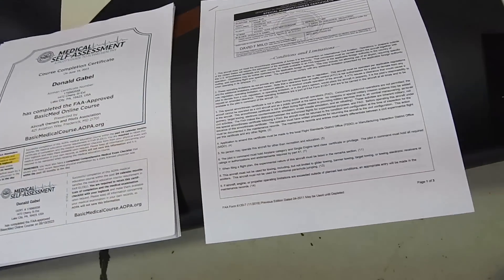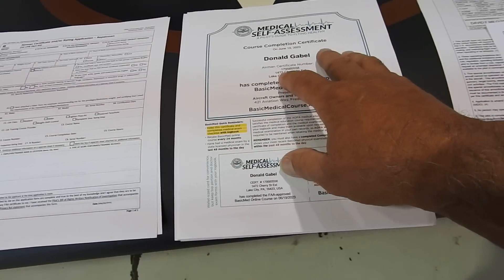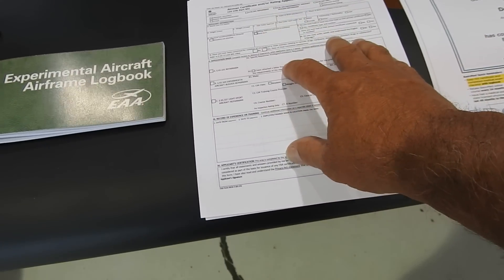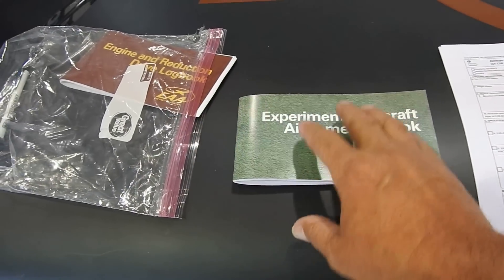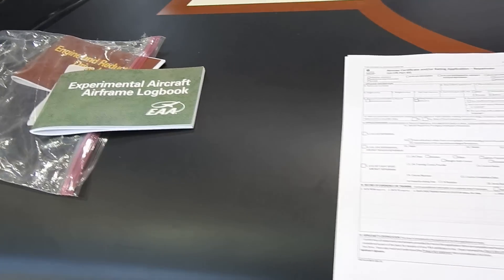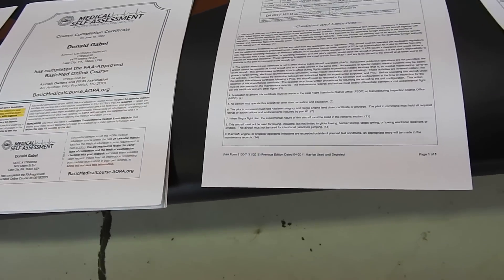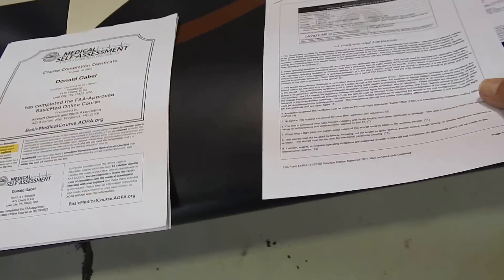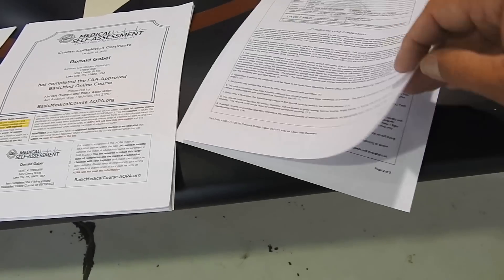Some of this stays in the airplane — these two documents stay in the airplane. This goes in my pilot's logbook, and the mechanics certificate will be in my wallet after I get it back. These will stay home, and then my logbook carries with this. The rest of this paperwork covers strictly what I can and cannot do with this aircraft.